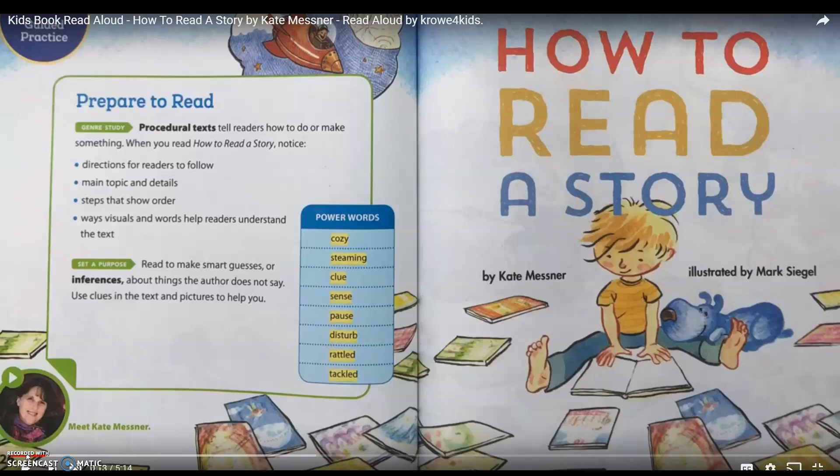Books can teach us how to do something, recipes can teach us how to make something, and instructions can teach us how to build something. Today we're going to take a closer look at procedural writing to see what we notice. The story is called How to Read a Story. It's written by Kate Munzner and illustrated by Mark Siegel.